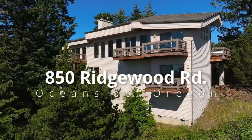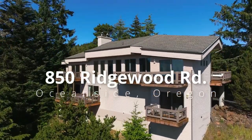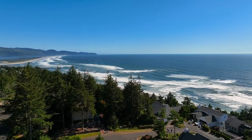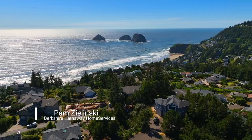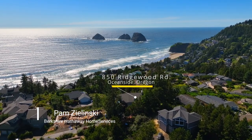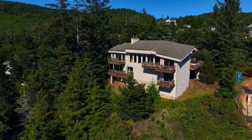This exquisite contemporary home with multiple view decks offers spectacular ocean views from 3R Trox to the majestic Cape Lookout. Located at the end of a private drive in Oceanside, it's a peaceful, secluded setting.